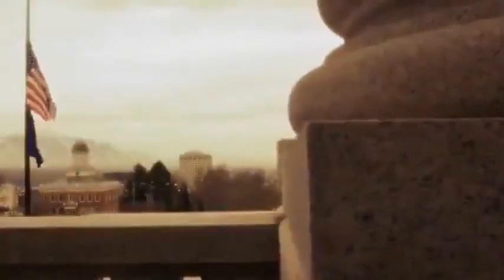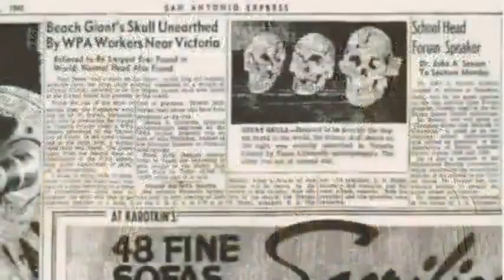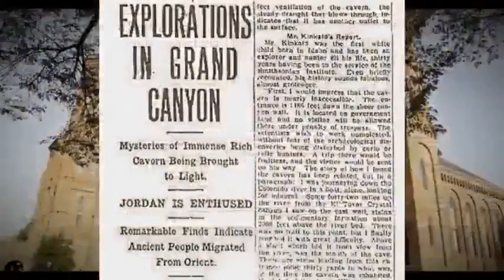What if everything we know about humanity's history is false? There are numerous accounts of artifacts being confiscated by or sent to the Smithsonian, never to be seen again. Is the Smithsonian Institute covering up America's real history?